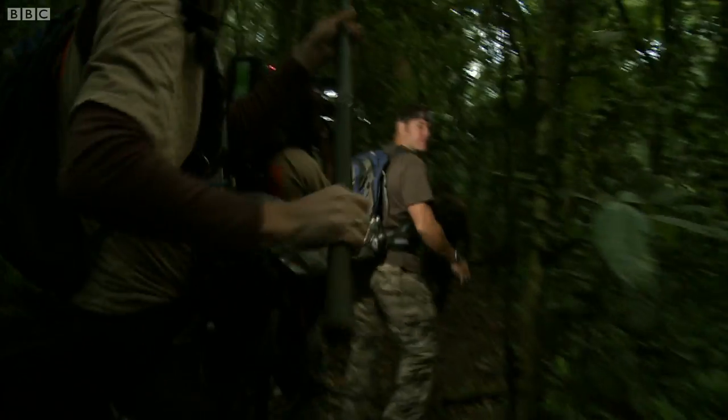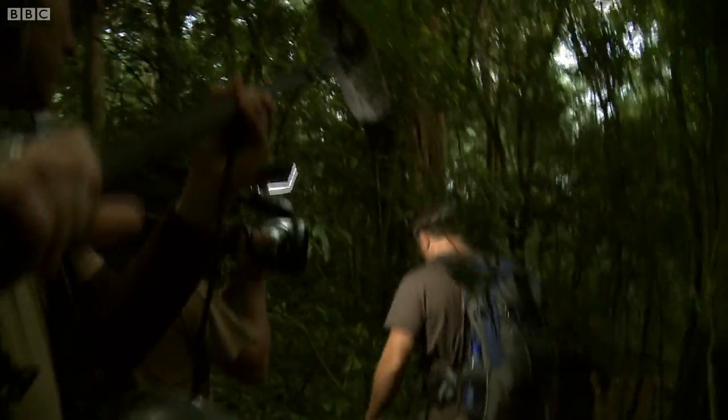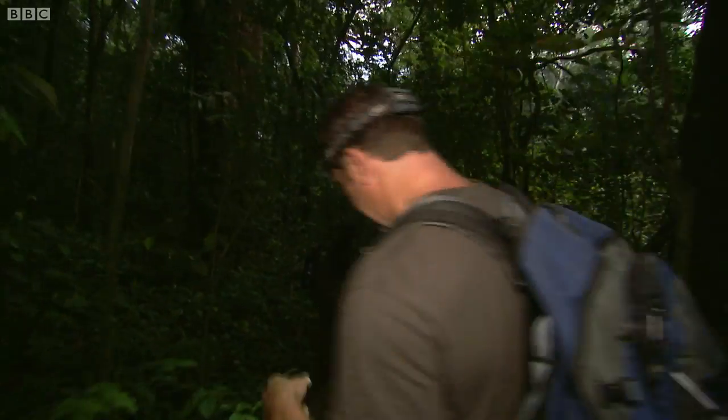We've teamed up with expert local trackers who are taking us deep into the forest. One of our guides reckons there's a fig tree down here that's in fruit right now.